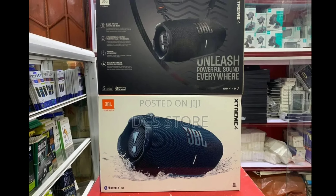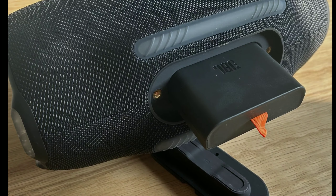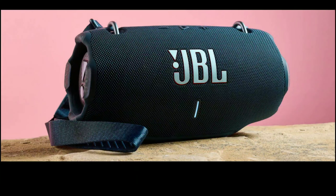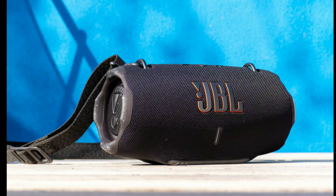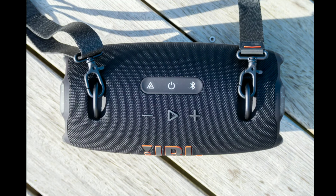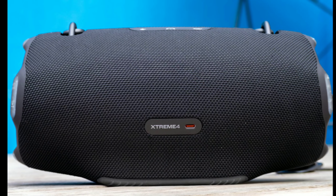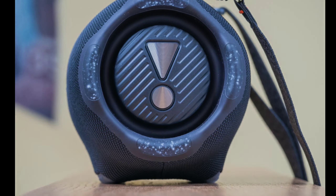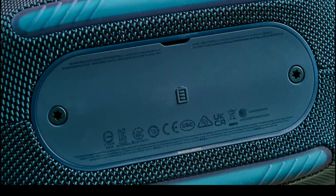One thing with this JBL Extreme 4 is that it is a very powerful loudspeaker — you can even throw a small party with it. The Extreme 4 has almost the exact performance as the Extreme 3; it has great boombox sound, it sounds insanely powerful, and it has a lot of features. It has a 70-millimeter woofer and twin 20-millimeter tweeters sitting behind the grill.